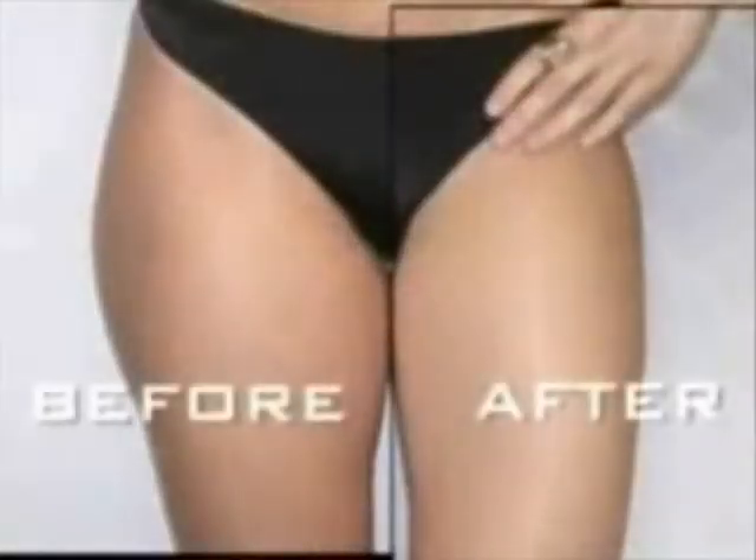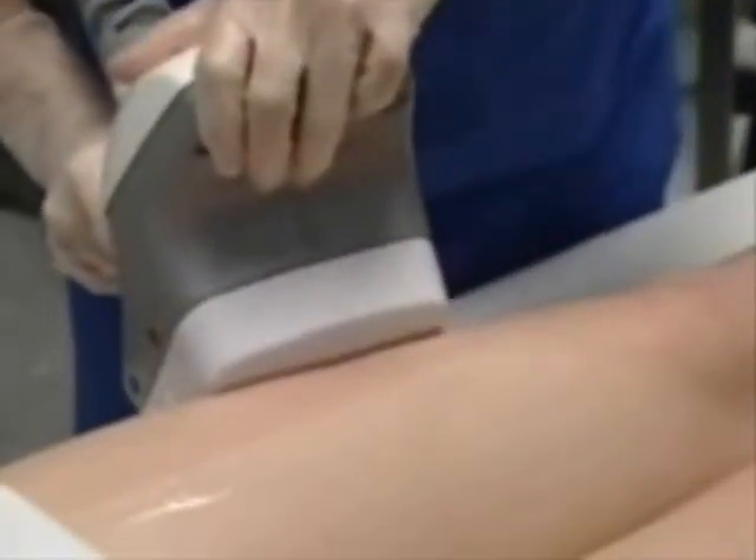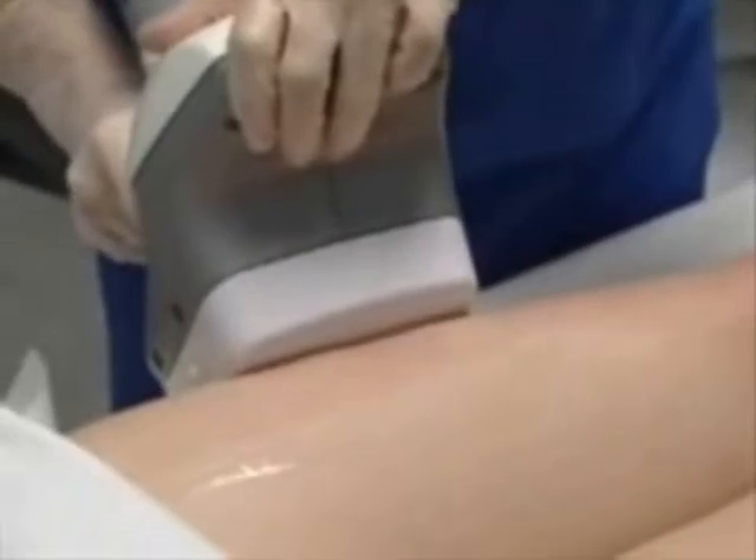After her fifth treatment, Michelle is back in her pre-baby jeans and pants. She achieved two and a half inches loss on each thigh. She had a pooch that was very hard to get rid of, so she tried VelaShape and says she noticed a difference right away. She's done five treatments and lost almost an inch every time. Treatments are done once a week for four weeks, and that's when most patients start to see smoother skin, thinner thighs, and a flatter stomach.